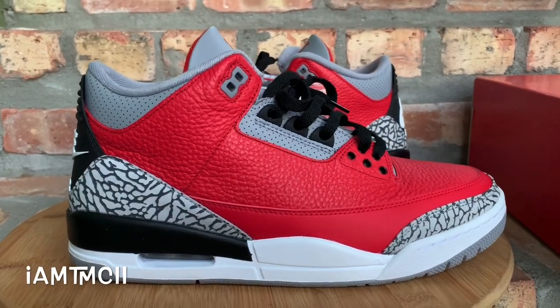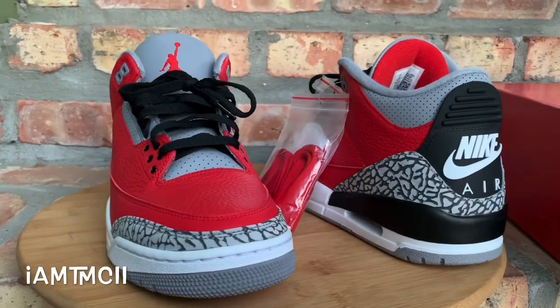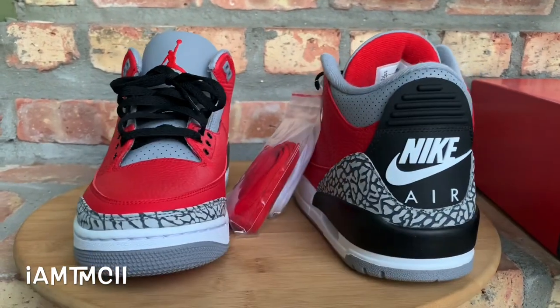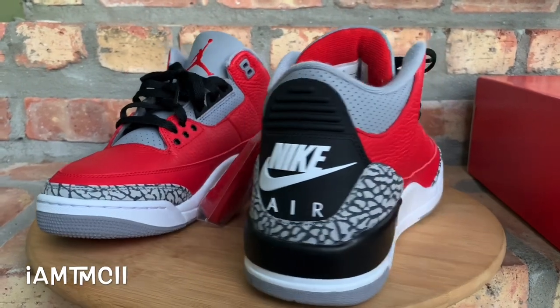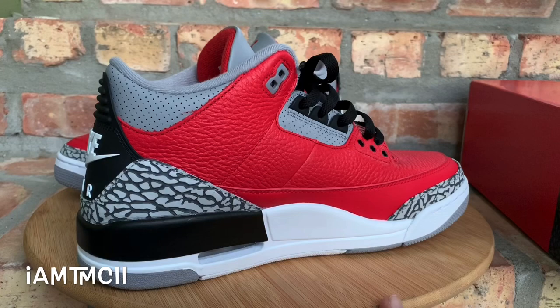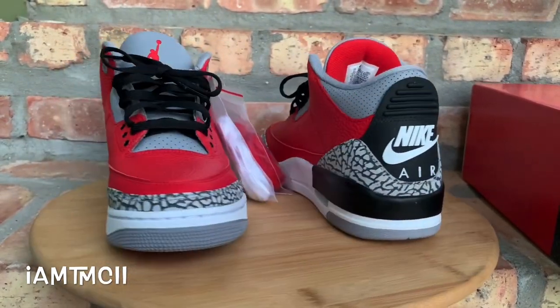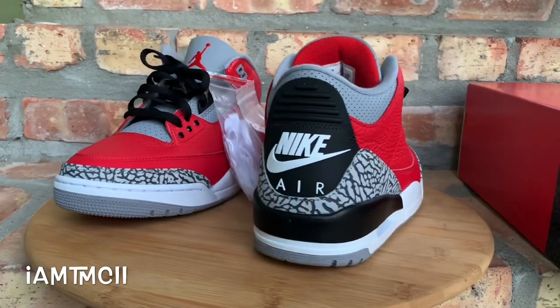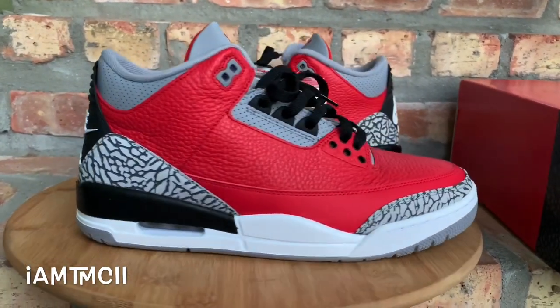What's going on YouTube fam, today I will give you guys a quick look at the upcoming red cement Jordan Threes. Before I get into the review, if you are new to my channel or first time stumbling across one of my videos, take a quick second, head to my channel after this one, check out some of my material, subscribe to the channel if you enjoyed the video, smash that thumbs up, and drop me a comment down at the bottom — let me know what you think of the kicks.